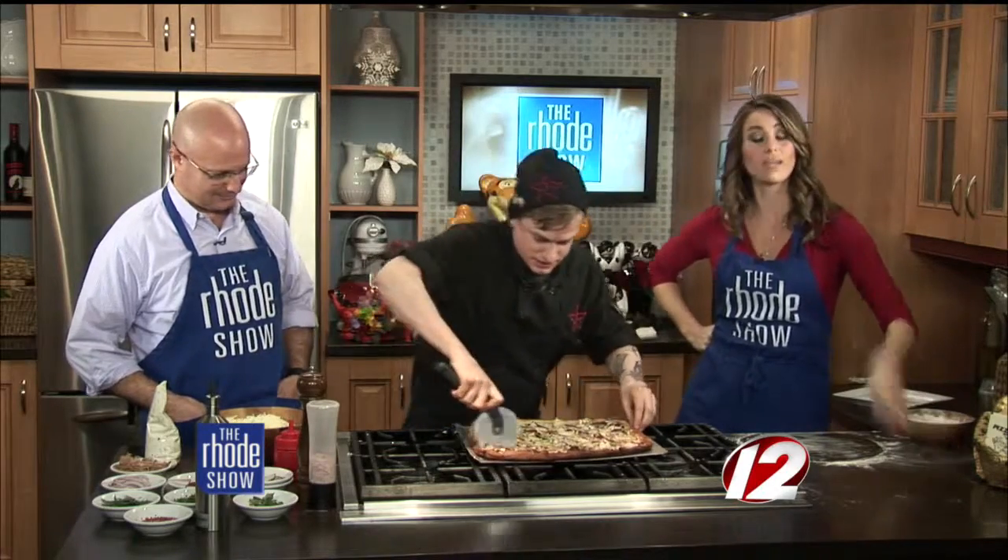Don't forget, if you want this recipe and the other recipe for the pizza that we made, head on over to Roadshow.com.